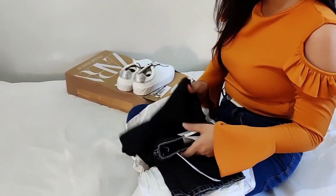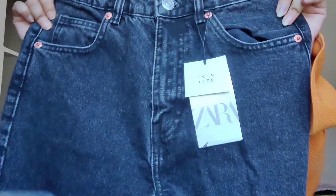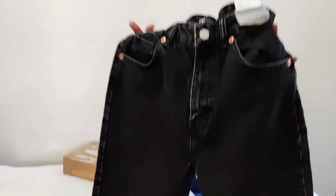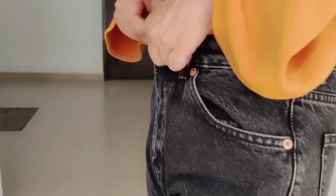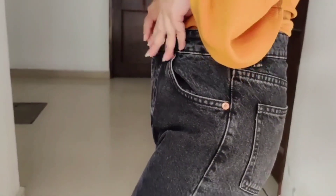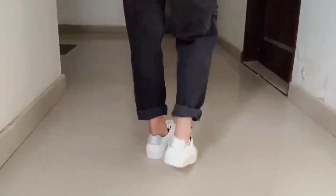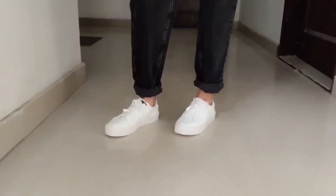Next I received this really cool charcoal black mom-fit jeans. Lately I've been loving the straight-fit look and Zara jeans has such amazing fabric quality. The fit is also superb — I am totally loving these jeans.